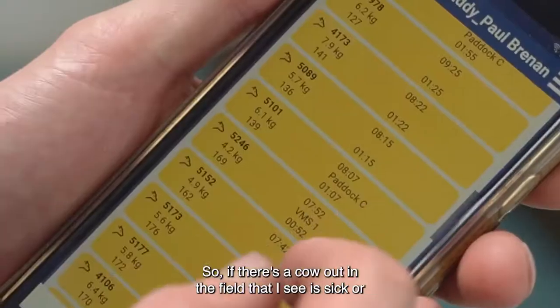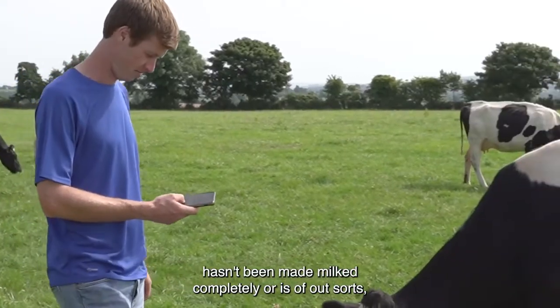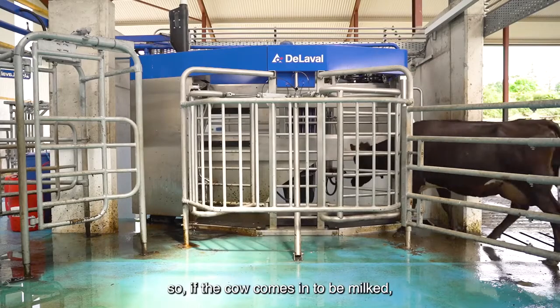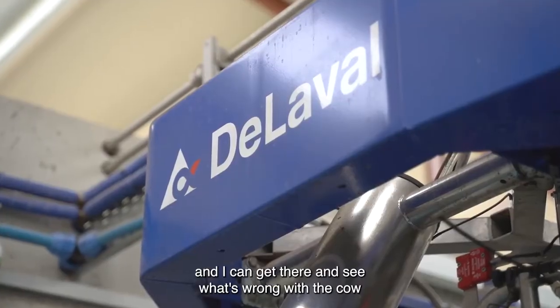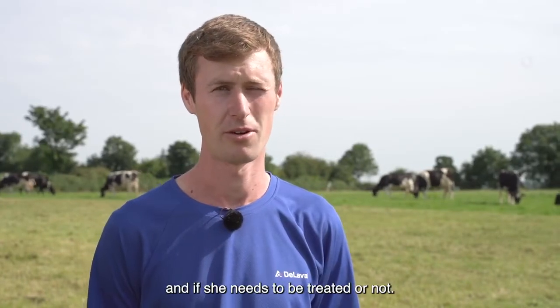So if there's a cow out in the field that I see is sick, hasn't been milked completely, or is out of sorts, we can choose the trap feature on the Insight Control. If the cow comes in to be milked, it'll just trap her in the robot for 10 minutes, send an alert to my phone, and I can get there and see what's wrong with the cow and whether she needs to be treated or not.